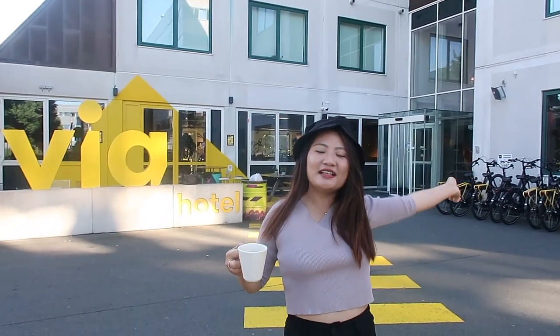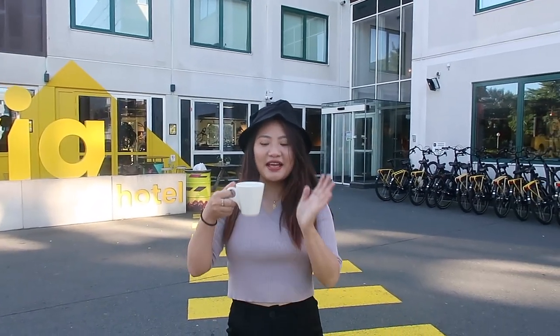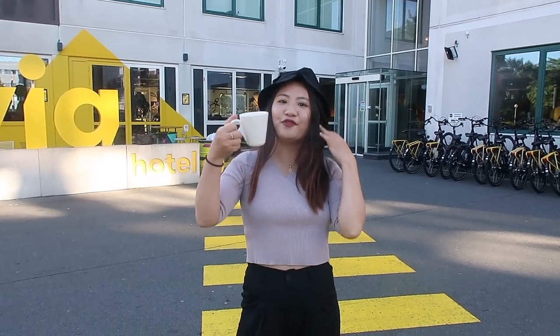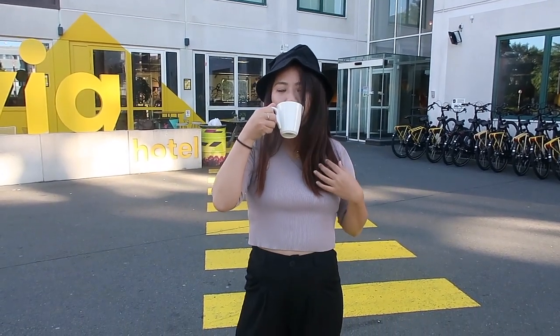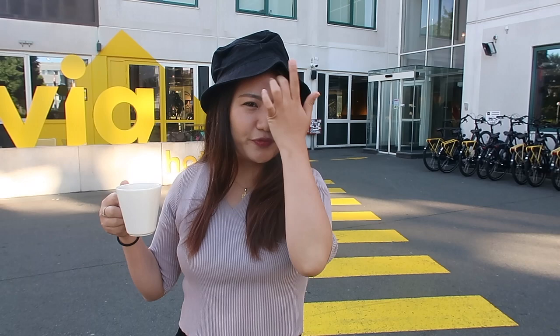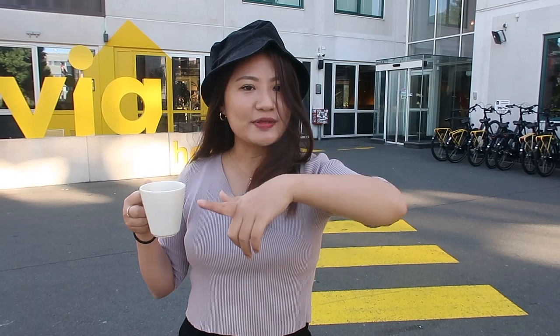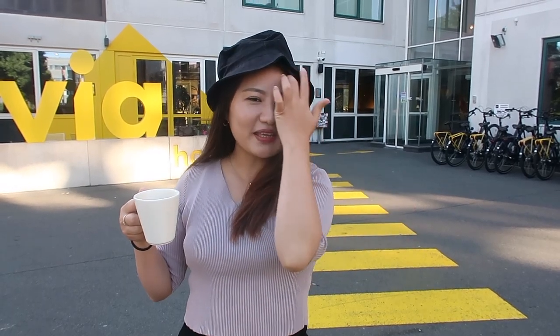Good morning guys! We are outside FIA hotel, just had a hearty breakfast. I'm holding my Nespresso coffee and just came out to feel the cold breeze. The plan for today is to hit the city centre — we'll take the metro or bus — and I'll check out the university where I'm joining tomorrow for my summer class.